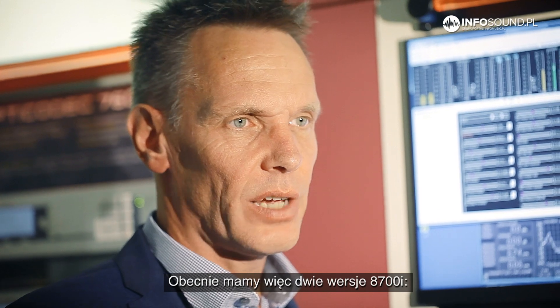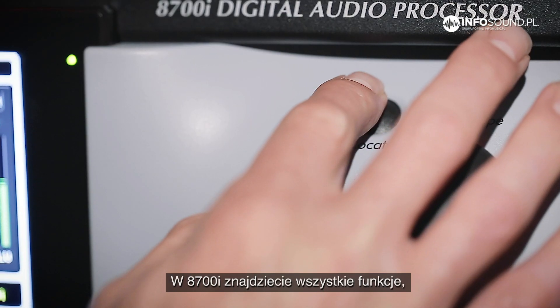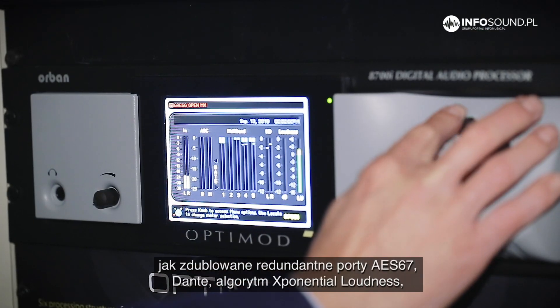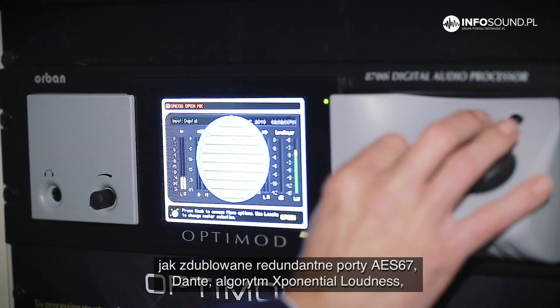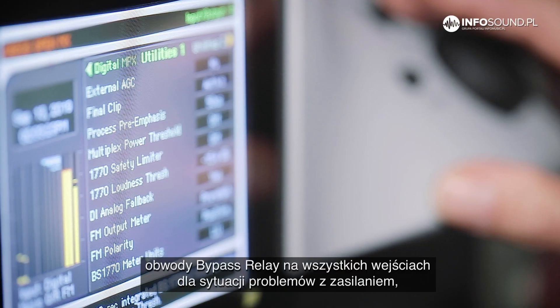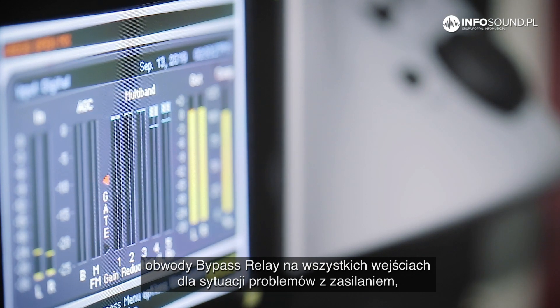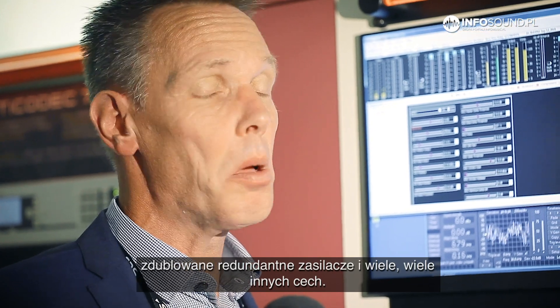We have two versions of the 8700i: the i and the iLight. In the 8700i you will find all of the features — dual redundant AES67 Dante, the exponential loudness, and on all of the inputs and outputs you will have bypass relays if there is a problem with the power. We also have dual redundant power supplies, and of course much more.